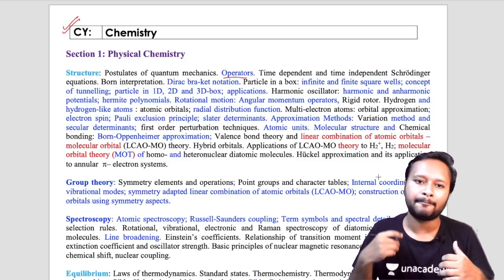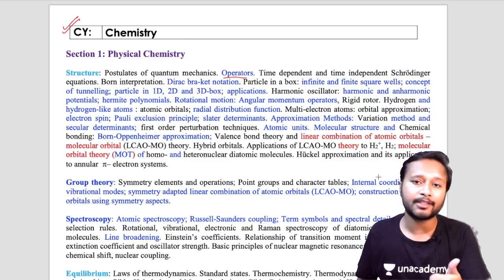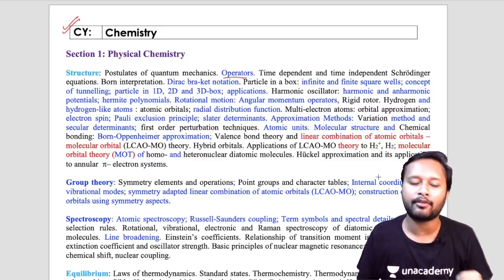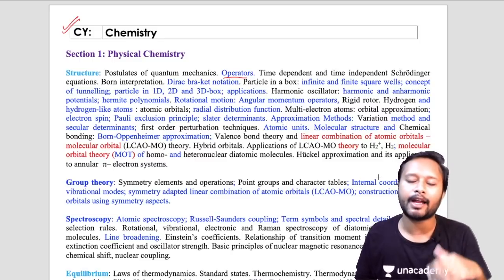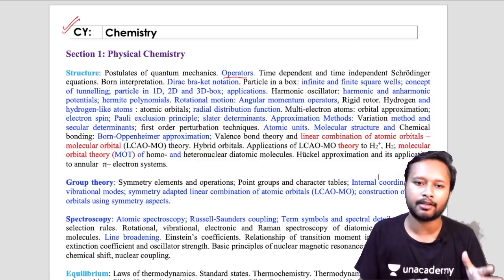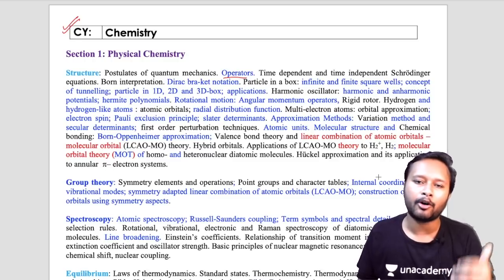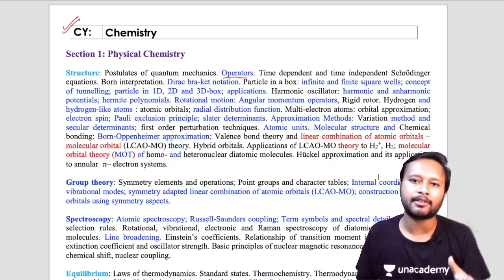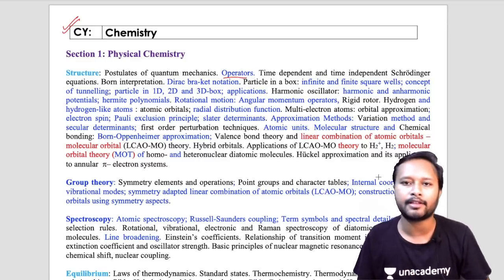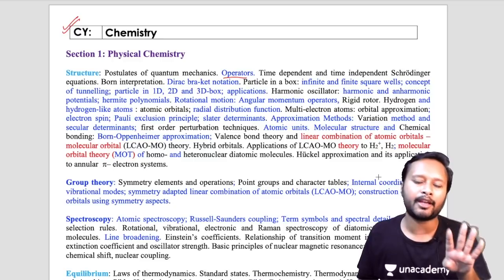To summarize the major changes for GATE 2021: first, the eligibility criteria has changed — third-year students can now apply. Second, MSQ type questions have been added, which is a very significant update. Third, chemistry students now have the option to apply for chemical engineering or life sciences along with chemistry. Fourth, there has been a change in the syllabus.